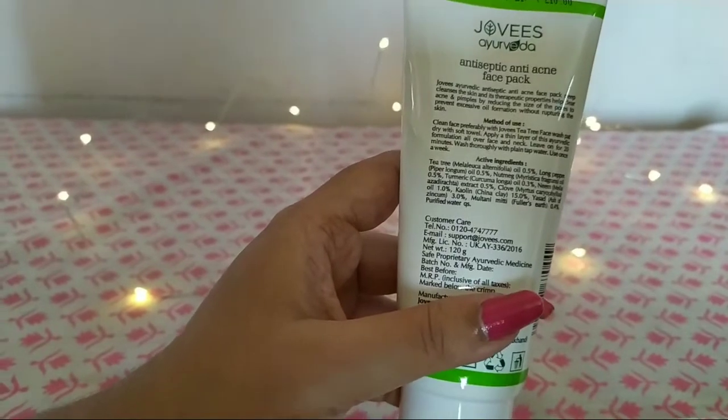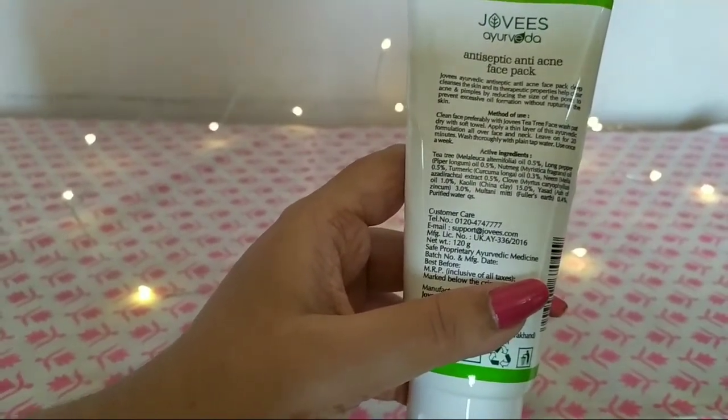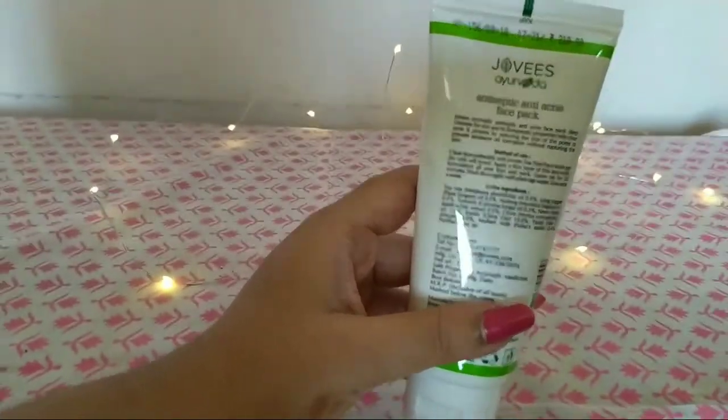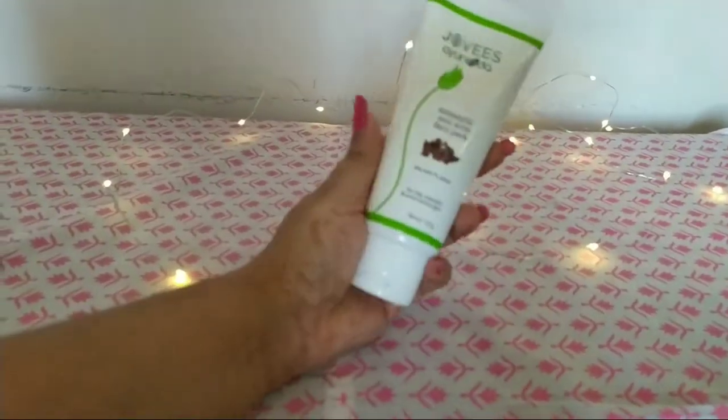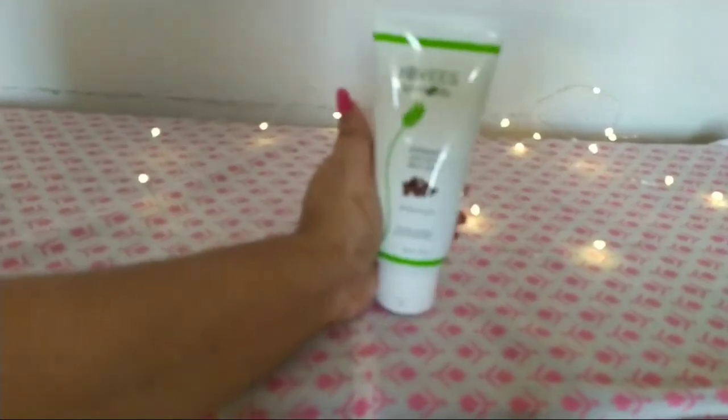There is one more ingredient — it is an ash of zinc compound — I'm not sure what its use is, but if any of you know, please let me know in the comment section.